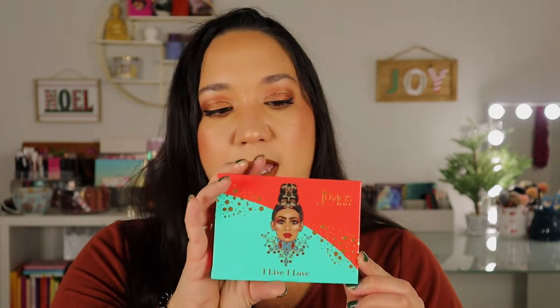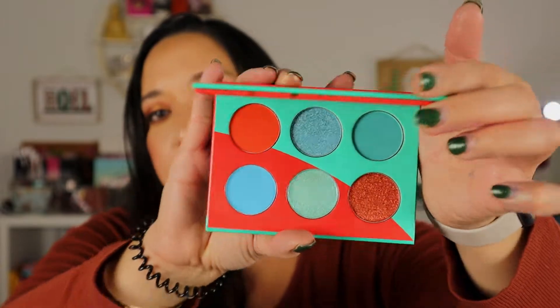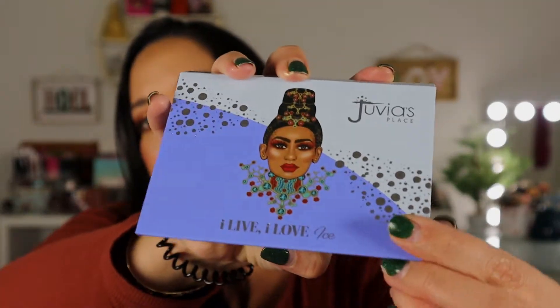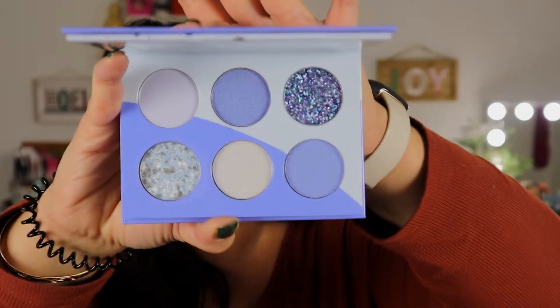I bought a bunch of palettes and I want you guys to let me know if you still want a video on these. I picked up the two palettes from the I Live I Love collection and all three palettes from the Eluri collection. Maybe I'll do a swatch video and then create a look using a shade from each palette. Here is the I Live I Love palette — so pretty with the reds and the mints. Then here's the I Live I Love Iced version — such a beautiful light blue, and I think this one is actually a pressed glitter. I didn't realize that was the pressed glitter in this palette.